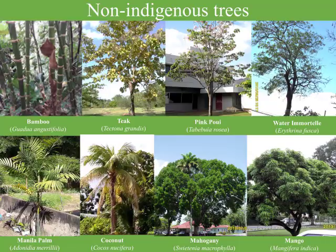Maybe next time, I can provide more details on my top 10 naturalized tree species in Trinidad and Tobago.